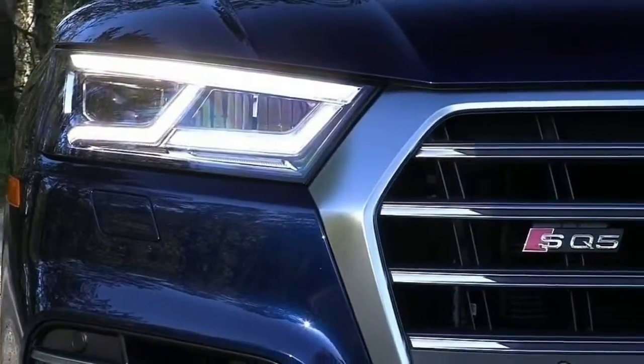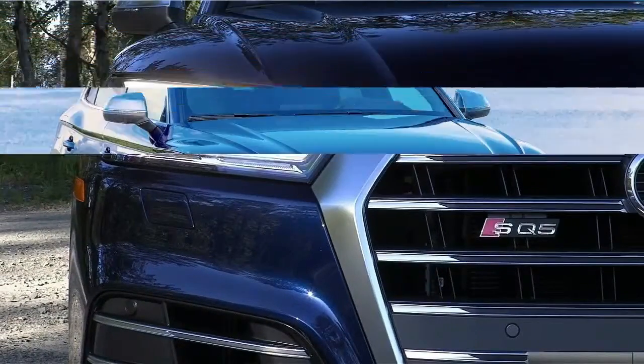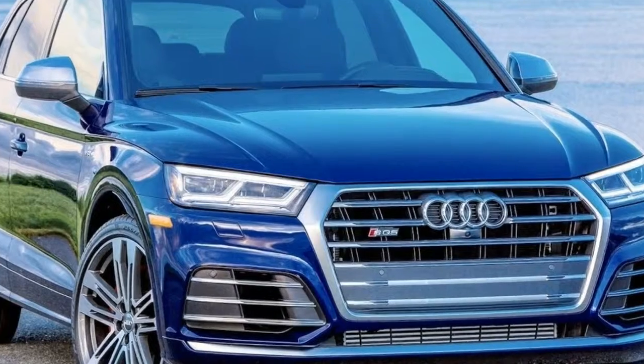At the rear, the Q5 sports a tailgate that could have been carried over from last year, but new LED lighting cleans up its rear-edge view.